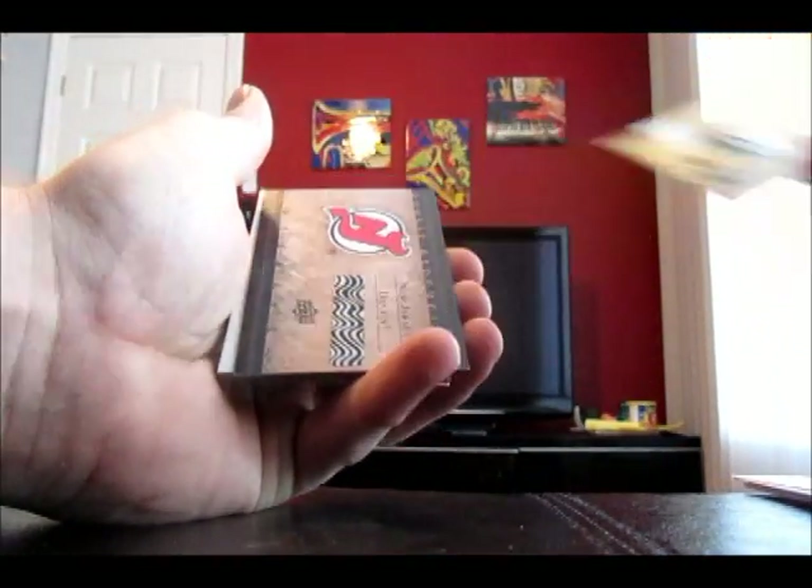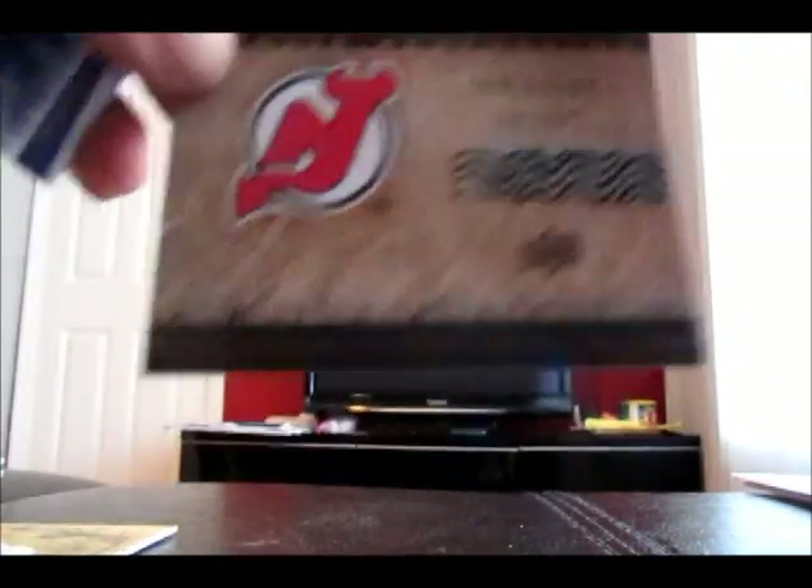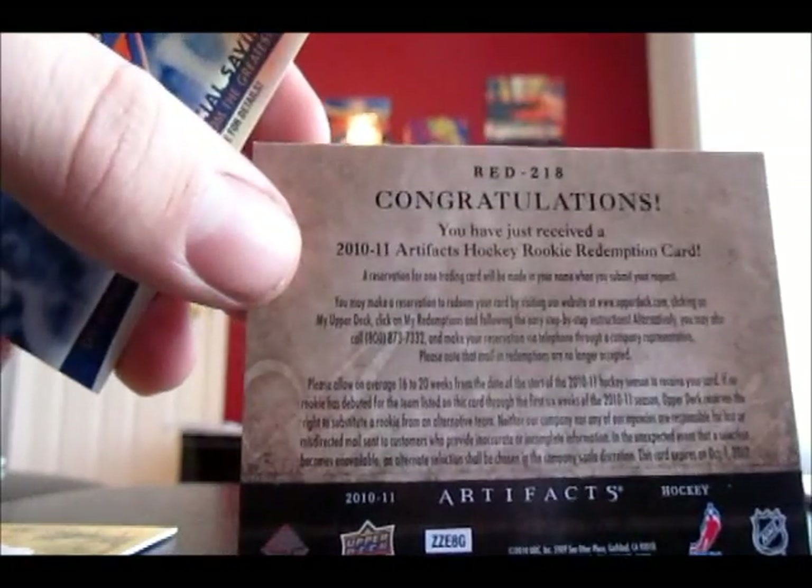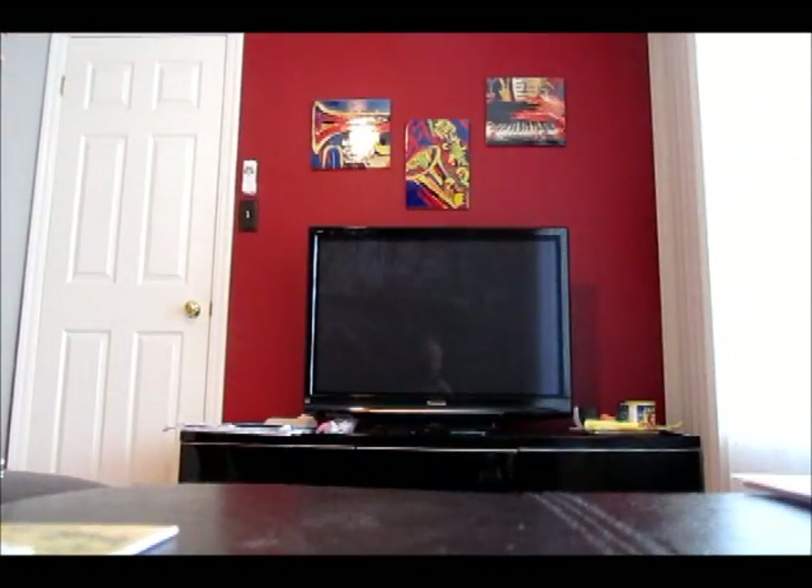So far no autos — we're supposed to get two. We got a Rookie Redemption: New Jersey Devils, Red 218. I don't know who that is, I'll look it up later, but that will be redeemed. Plus some more base cards. Well, not bad so far.